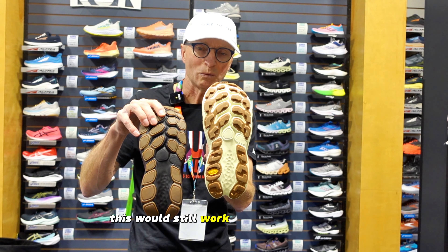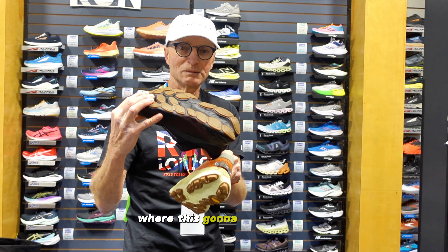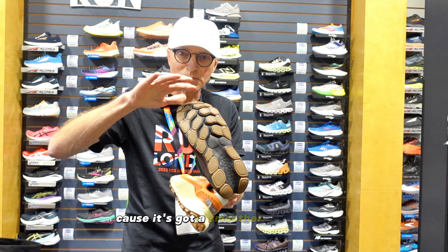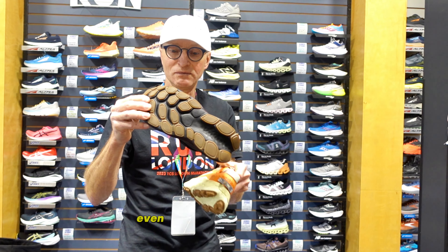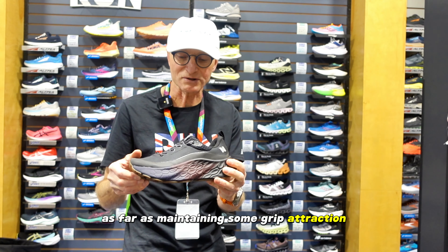This shoe would still work well on more aggressive trails, but it's more suited to pavement and icier conditions because it has a smoother surface optimized for grip traction on those surfaces. The gum rubber has historically performed really well even in cold temperatures for maintaining grip and traction.